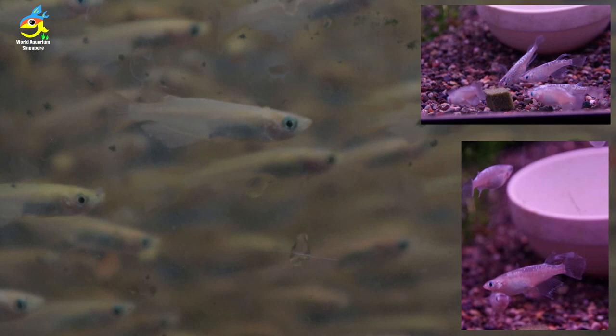So these are the very beautiful Japanese rice fish. They sell many, many different types of Japanese rice fish. If you're there, just pick the one you like.